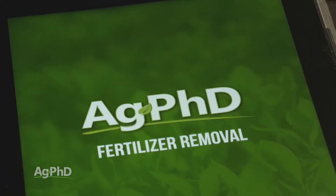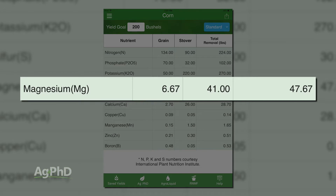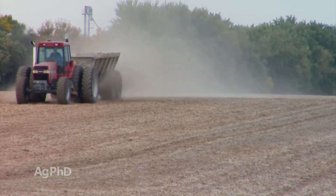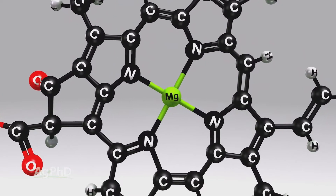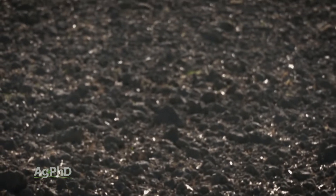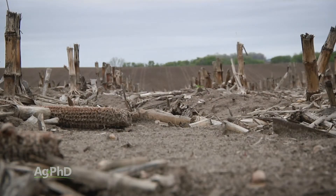Magnesium is critically important to your plant because it is the center of the chlorophyll molecule. If you go to the Ag PhD fertilizer removal app, type in your crop — say it's corn at 200 bushels — look at how many pounds of magnesium you need. Yet how many of us are actually fertilizing with magnesium? Depending on what part of the country you're in, you may fertilize every year, or like on our farm, never — we've got an overabundance. Shortages can occur in some types of clay soils, but with our montmorillonite clays we have high magnesium naturally. We typically only see a shortage in lighter, sandier soils.